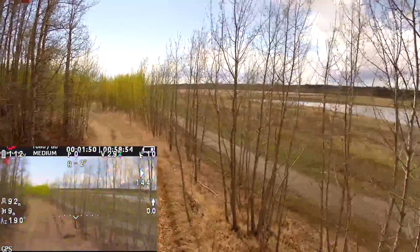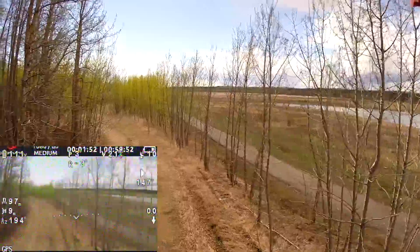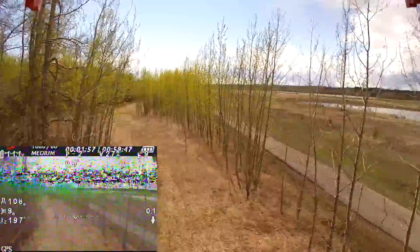Flying down a path at a leisurely 2.8 meters per second, or 10 kilometers per hour. The danger here is that in the goggles I cannot see the thin branches, and clipping one would result in a crash.